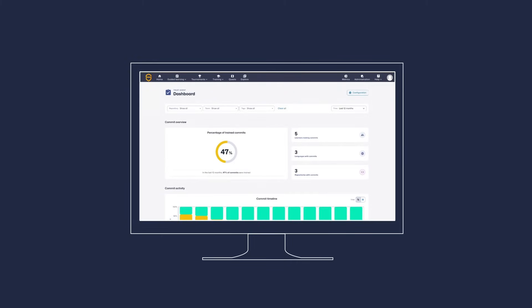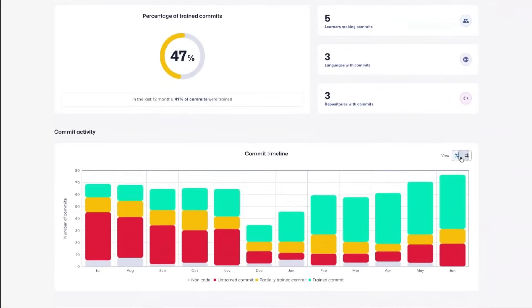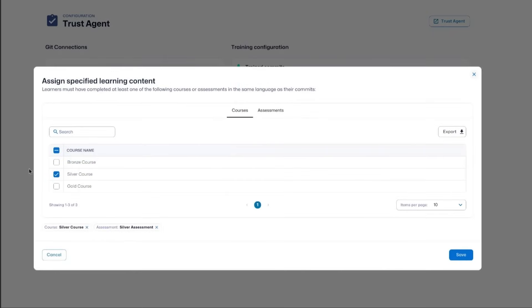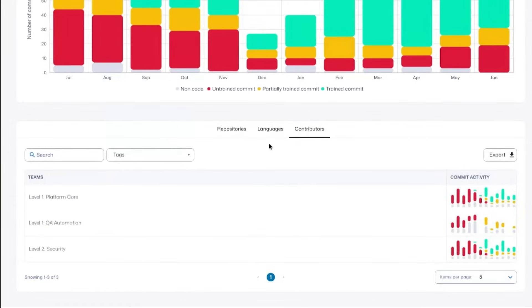SCW Trust Agent has an expansive view of your entire code base, specific projects, teams, and individual developers, providing granular insights and controls to better analyze and enforce policy adherence and risk reduction, while optimizing your Secure Code learning program.